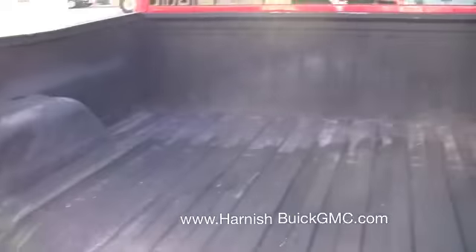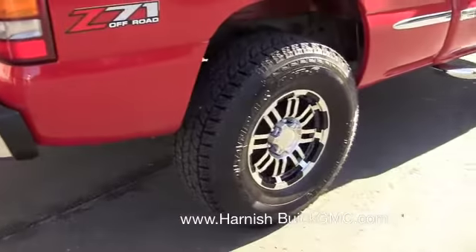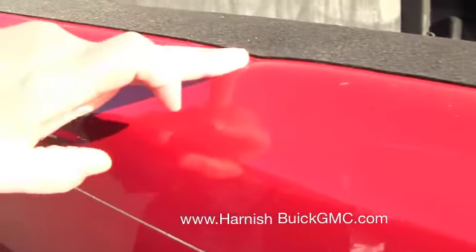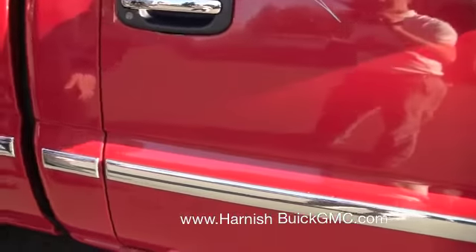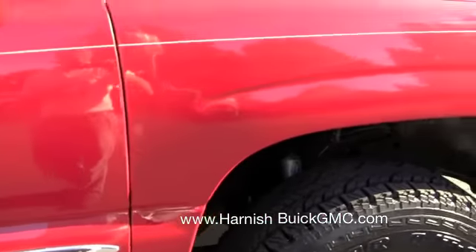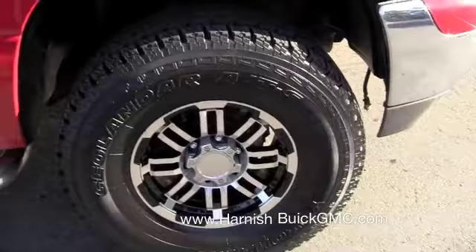It's a brand new bed liner. Bed looks good. On this passenger side, a little tiny dent here. Other than those two little dents, Dustin, the body looks really good.